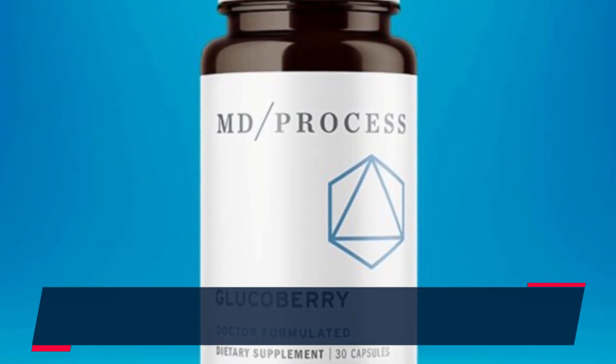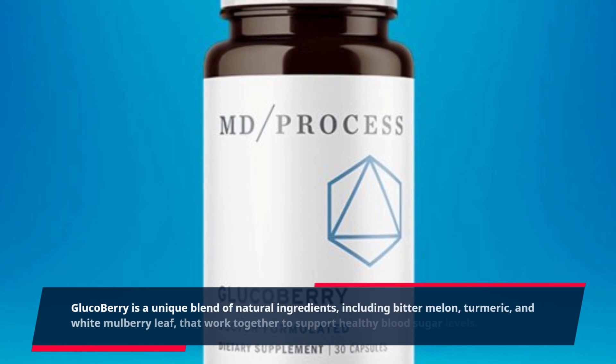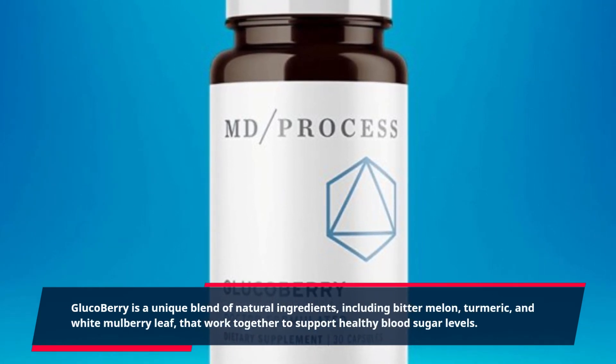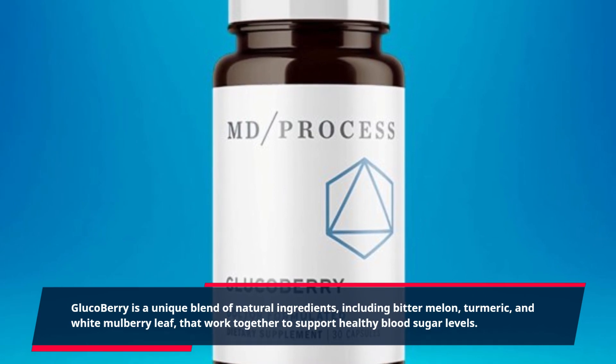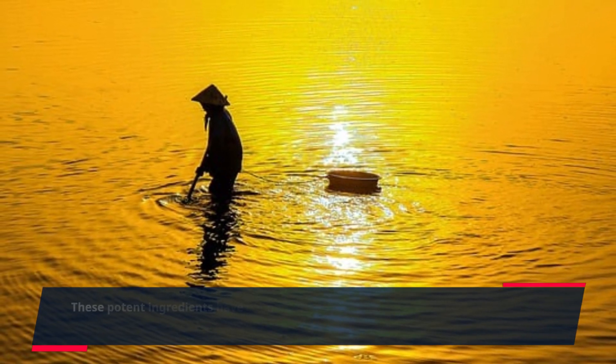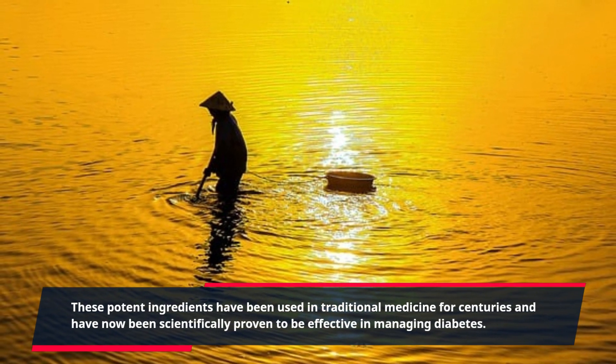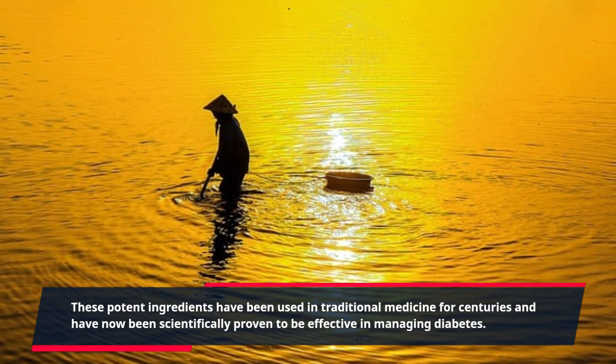Glucobary is a unique blend of natural ingredients, including bitter melon, turmeric, and white mulberry leaf, that work together to support healthy blood sugar levels. These potent ingredients have been used in traditional medicine for centuries and have now been scientifically proven to be effective in managing diabetes.